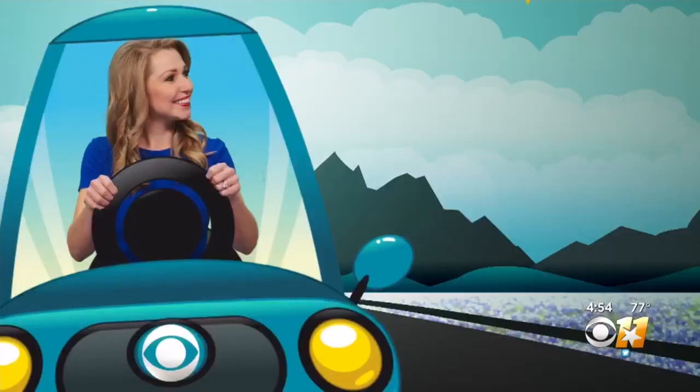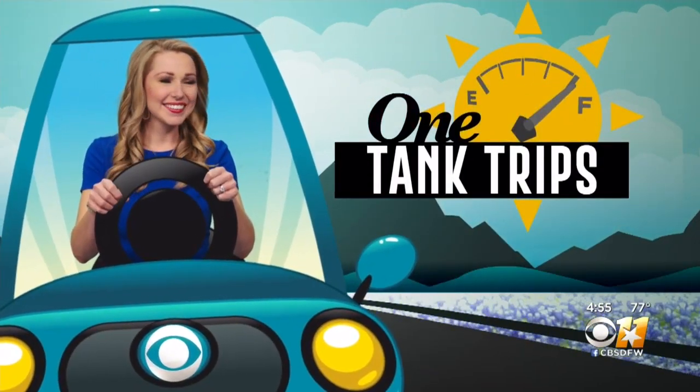Meanwhile, if you're looking for the picture perfect bluebonnet photo, you don't have to look too far. Traffic expert Madison Sawyer takes us down to Ennis in this week's One Tank Trip.